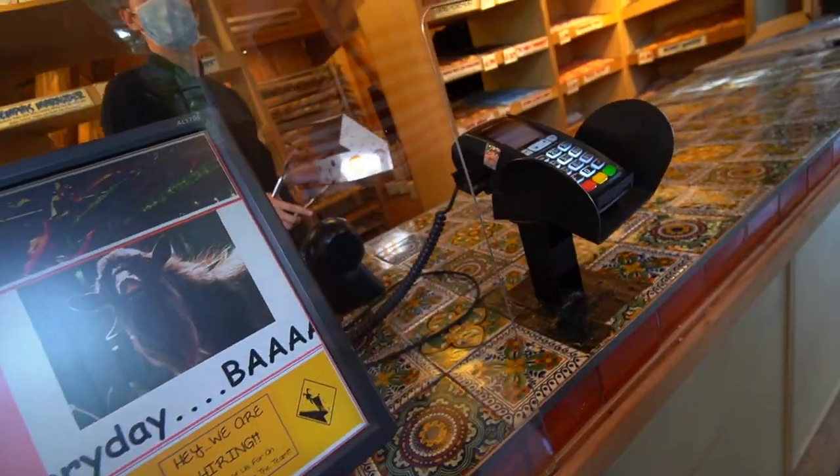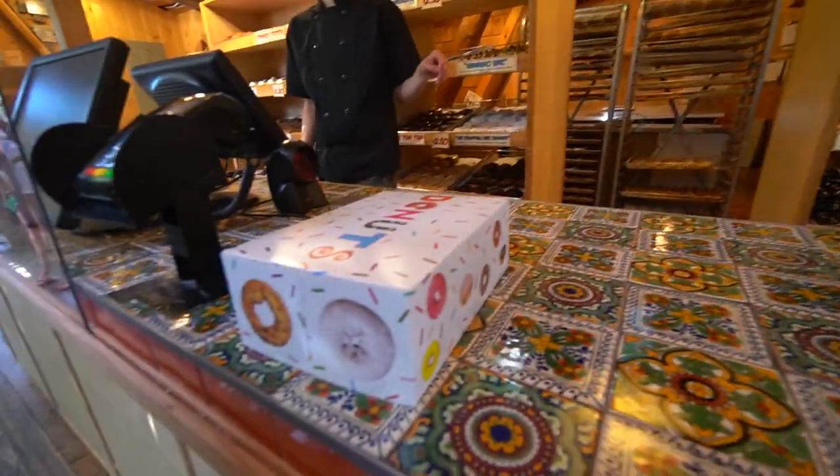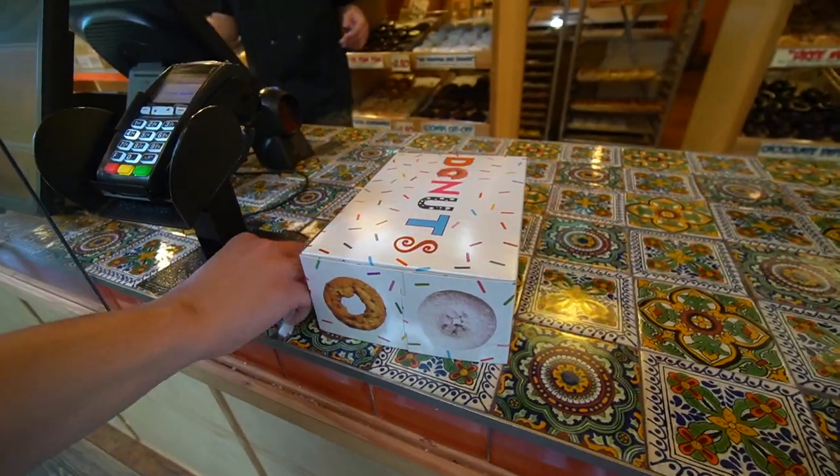One s'mores please. Will the entire marshmallow tie your eye? Need a receipt? Yes, please. Awesome. Thank you. Have a wonderful day. Thank you, see you later.